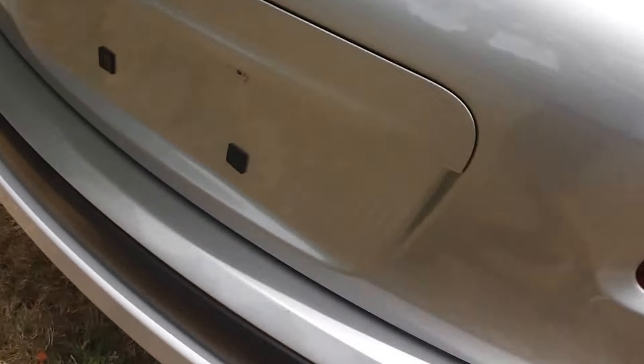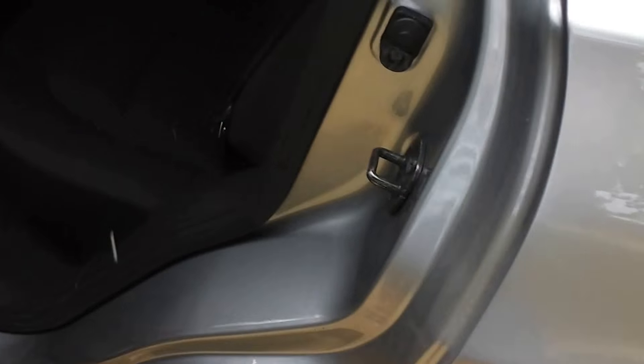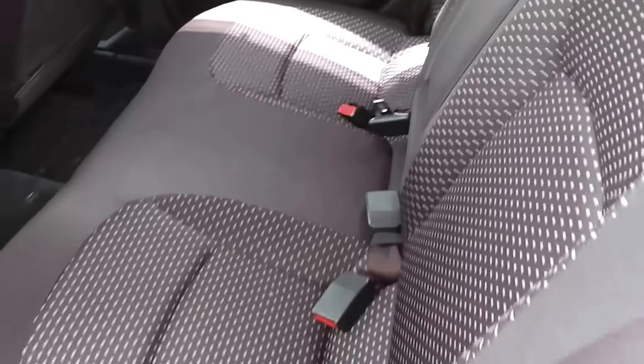Let's have a look at the back seats — around to the left-hand side here. There's plenty of leg room in the back, and it has a full set of factory floor mats as well. It also has the ISOFIX child seat anchor points on the two outside rear seats.